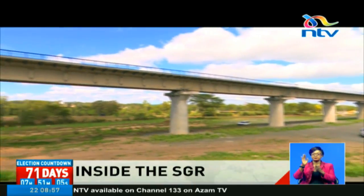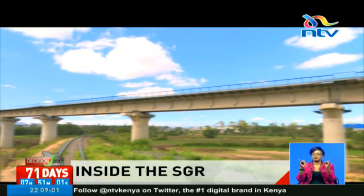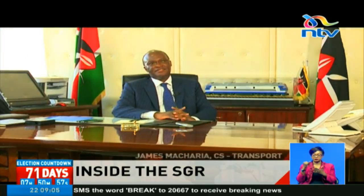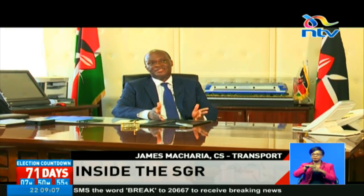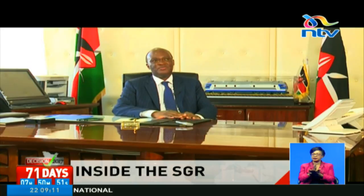The most advanced project ever to be carried out in Kenya since independence over 50 years ago. The last time we invested in a real railway system is actually exactly 122 years ago.